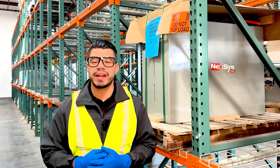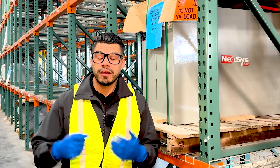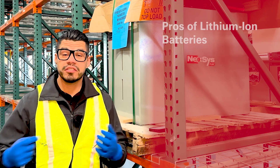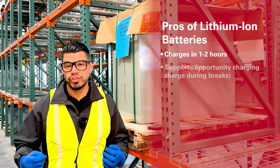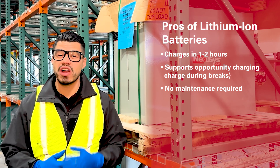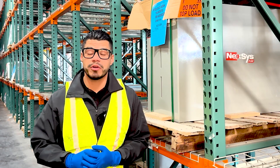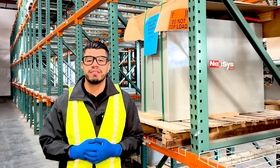Next up, we have our Nexus product line, which includes our thin plate pure lead-acid batteries and our lithium-ion batteries. These batteries are more advanced, offering faster charge times, a longer lifespan, and no maintenance at all. Pros: these batteries offer fast charge times of up to one to two hours, they support fast and opportunity charging, and they don't require any watering or long equalized charging. The only con is a higher upfront cost. If your operation runs multiple shifts or is a 24-7 operation, these types of batteries may be a fit for you.